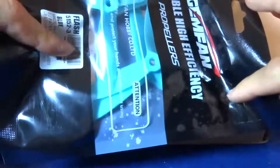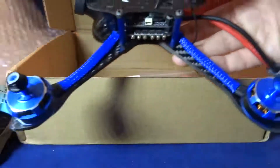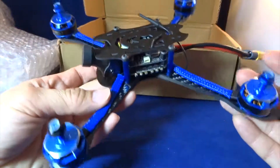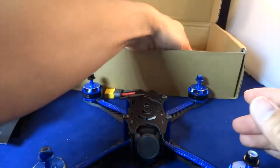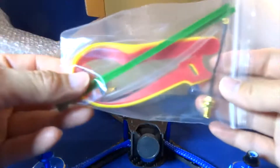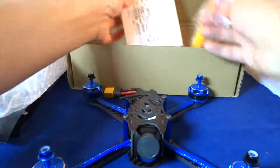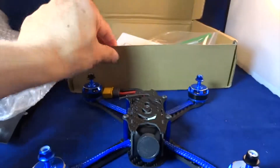Let's open this up and check the contents. Props are alright, no damage to the props. The quad is packaged well inside, and the other accessories are also intact, so no problem there.